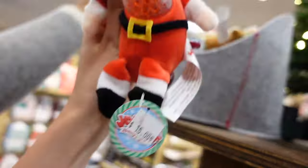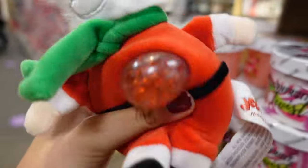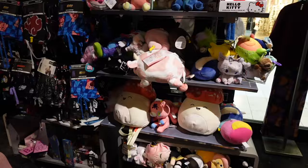Look at these stress balls — we have Santa Claus, another Santa Claus, and I see a snowman too. We are now going inside of Hot Topic!